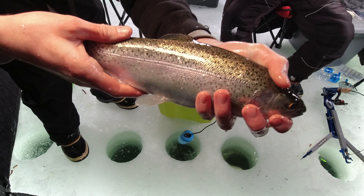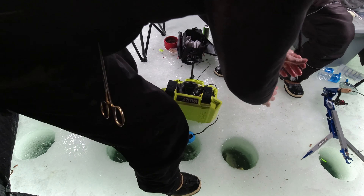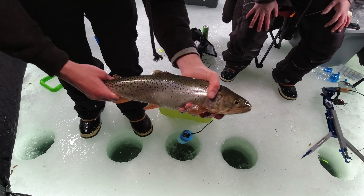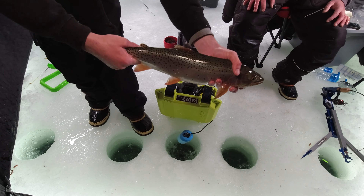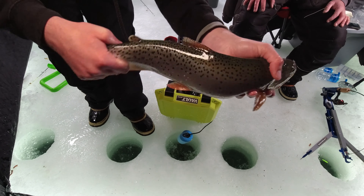I caught a rainbow, my first one. My dad got a big one. We're gonna let him go. That's a whopper. My dad caught this massive cutthroat — look how big he is. That's awesome. This is gonna be our last fish of the day. Let's let him go.